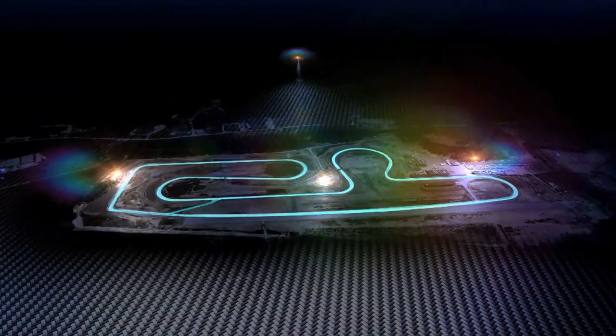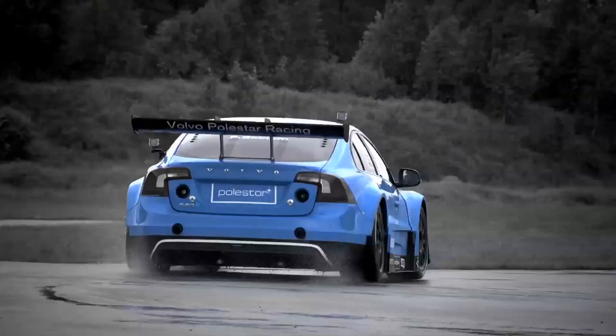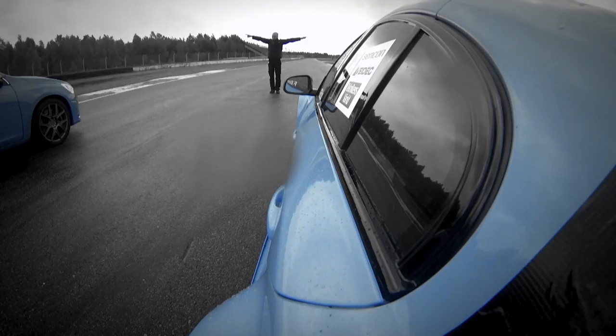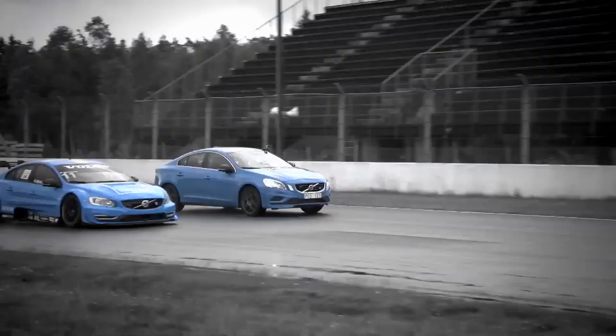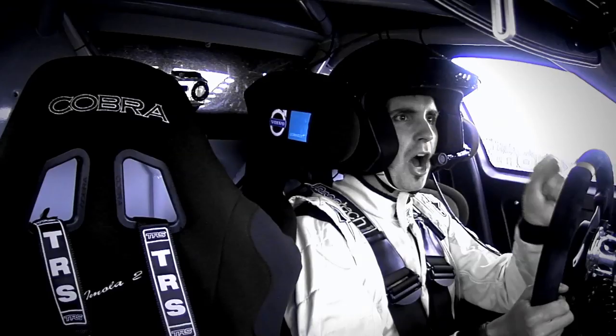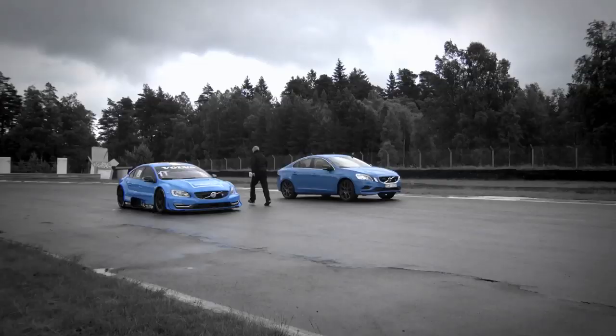The conditions on the Swedish Anderstorp circuit are extreme. It's rained heavily, so it's been hard for me to learn how to drive Fred's race car. Despite never having driven a touring car before, I managed to take Frederick's race machine to overall victory in a 200-metre drag race. But we've been blown away by the performance of the road-legal S60 Super Saloon. Now it's time to test them both over a flying lap.